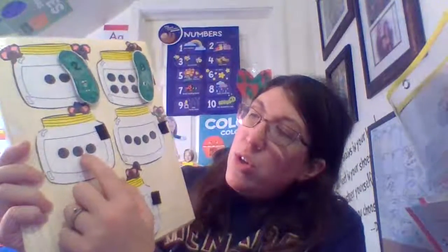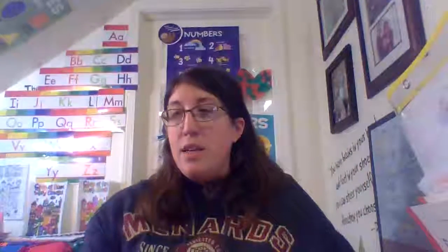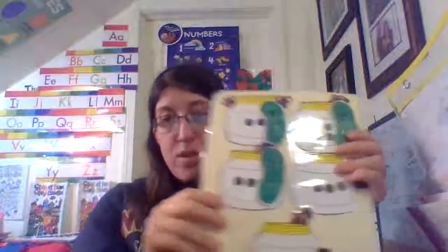One, two, three. Three dots. Which one is three? Where is three? Great job. This is three. Put that one in the jar.